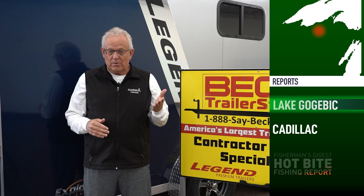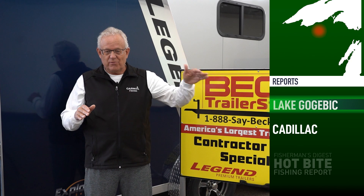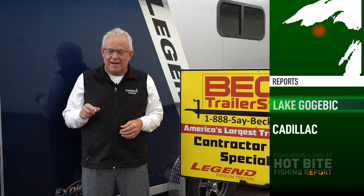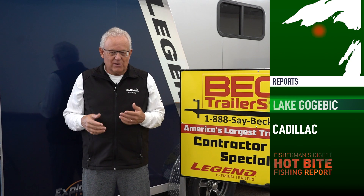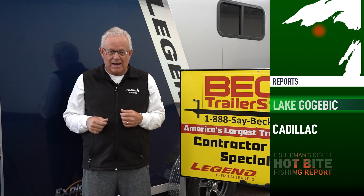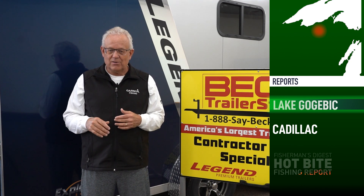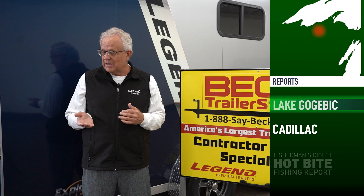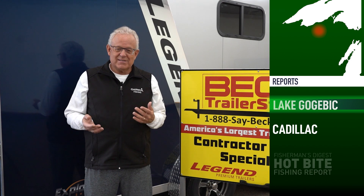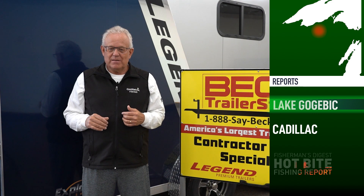Right now the bite is on the 12 to 20-foot flats. You're going to want to look for softer bottom — the fish have already started moving to softer bottom where they're feeding right on the bottom on angle worms or whatever's coming out of the lake bed. Soft bottom is going to be better than anything else right now. Gravel bottom may still have some minnows in it so it's worth checking, but soft bottom is the priority.